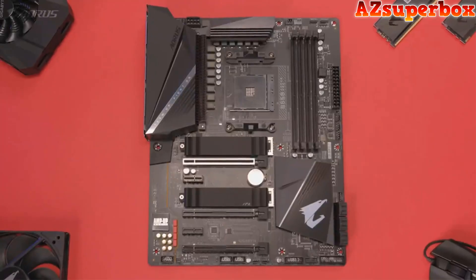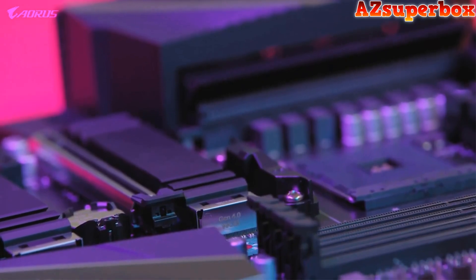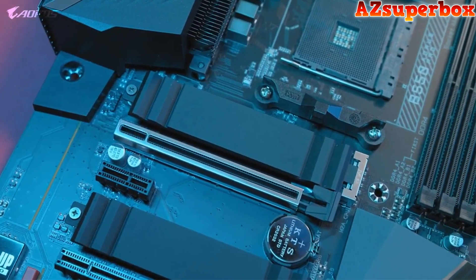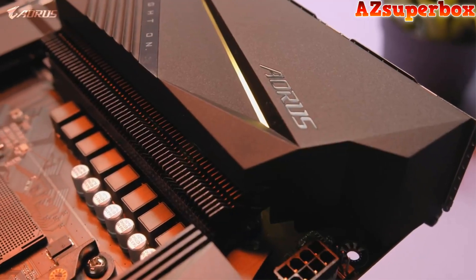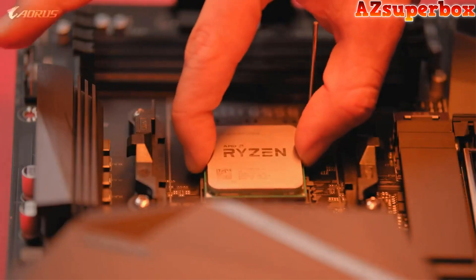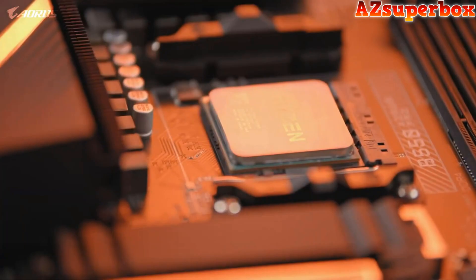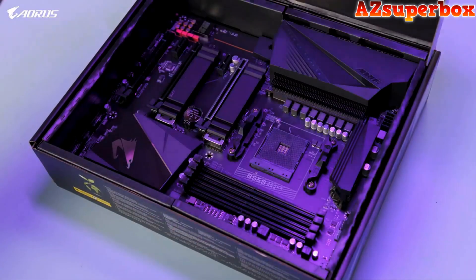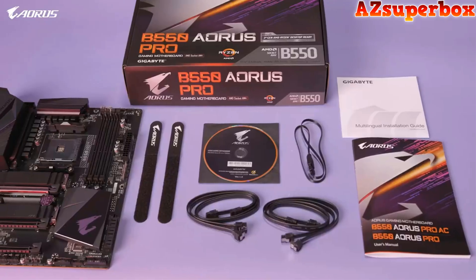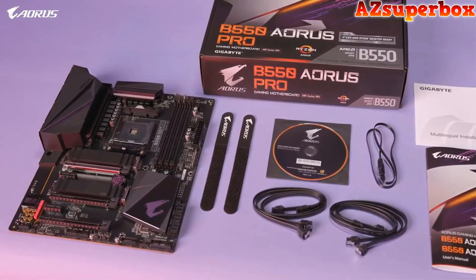The B550 Aorus Pro supports features such as PCIe Gen 4, which gives your PC extra performance, bandwidth, and speed. In addition to this, the motherboard delivers unprecedented value while offering a next-generation VRM layout, improved VRM cooling, and seamless compatibility with the latest Ryzen CPUs. Compared to the last generation, the B550 Aorus Pro features plenty of improvements across the board. For $179.99, this is the best mid-range motherboard that you can buy on the market.